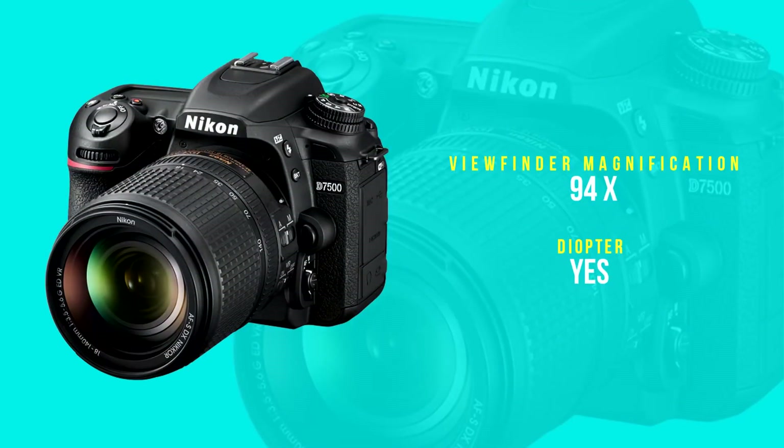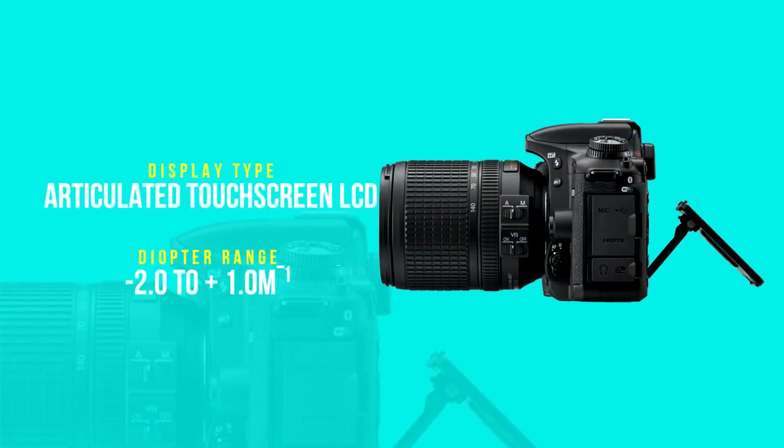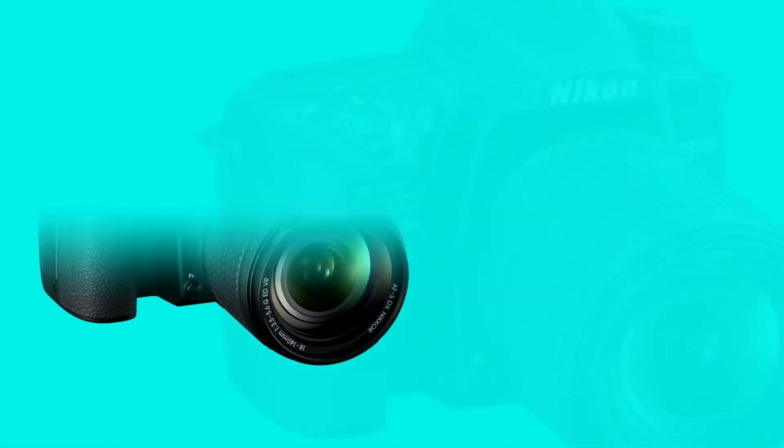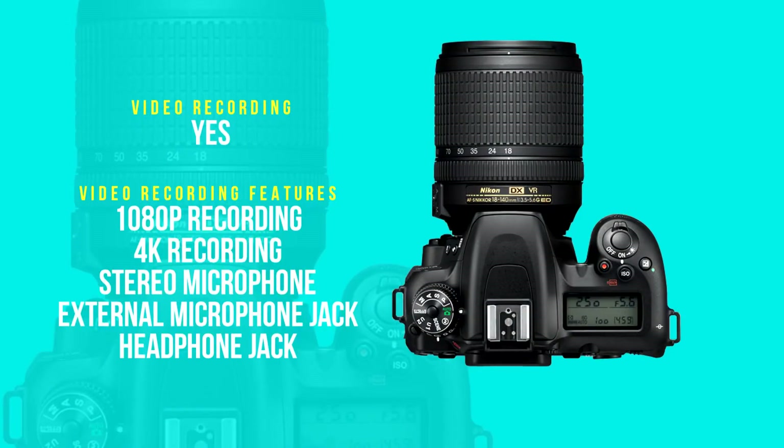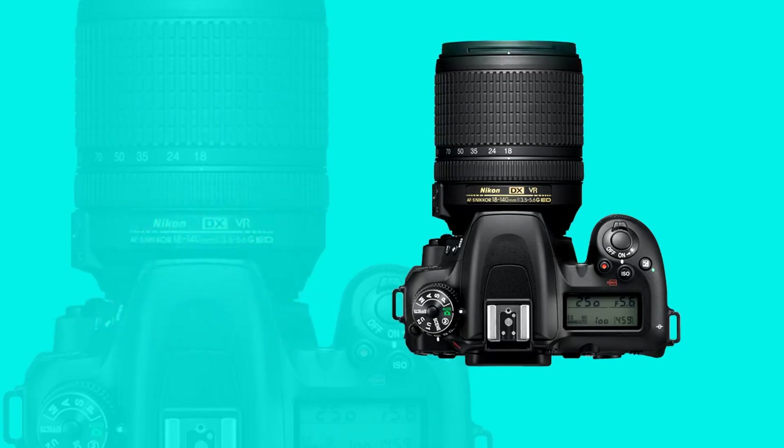Though the D7500 uses an APS-C sensor and not the larger full-frame sensor that you'll find in the best DSLRs, it's more than capable. You won't get quite the same shallow depth of field as those cameras, but you are still getting one of the most powerful, flexible cameras we've ever tested. At just $1,200 body only, the D7500 costs significantly less than the top models on the market, leaving plenty of budget to invest in some of Nikon's excellent lenses.